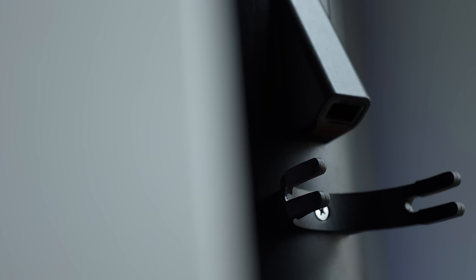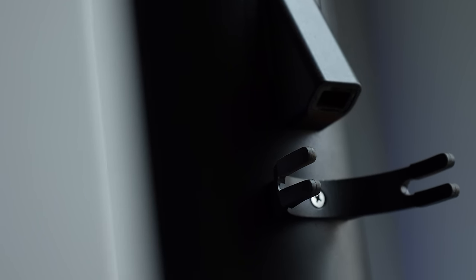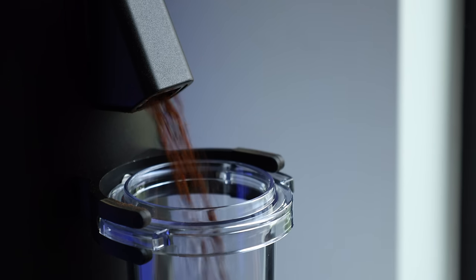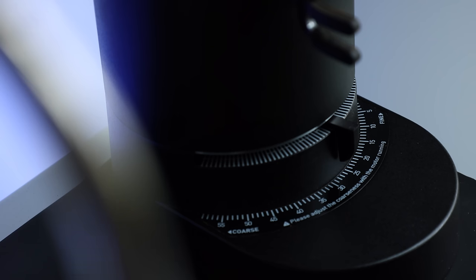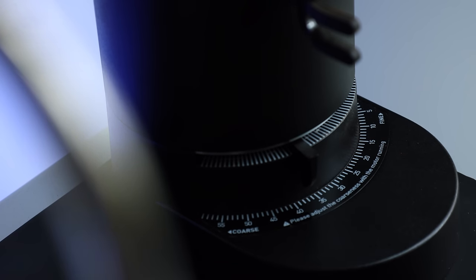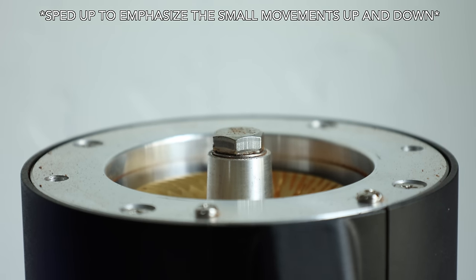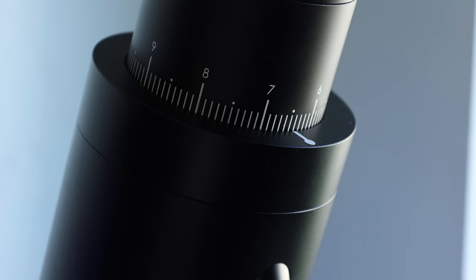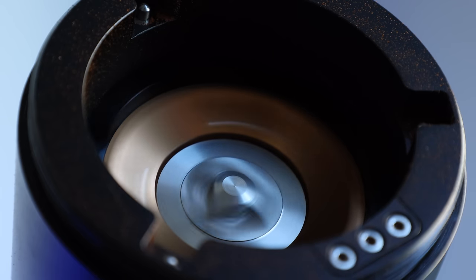Working our way down, the majority of the body is coated anodized aluminum. About midway down, you've got the dosing chute and forks that fit both the 58mm portafilter and the included dosing cup. And just above the base sits one of the most unique features — the adjustment knob. This moves the bottom burrs up and down, finer and coarser respectively, as opposed to most grinders that adjust the top fixed burr while the bottom set rotates.